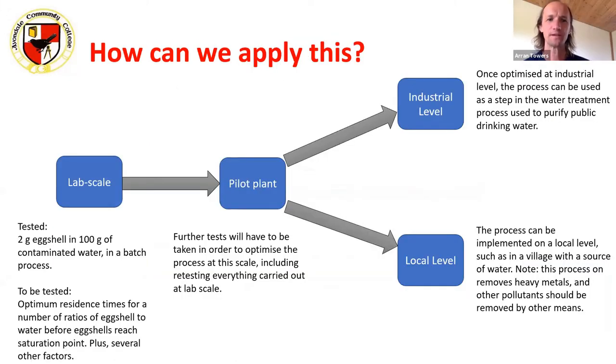How did he come up with the idea that eggshells might be used this way? From chemistry, he knew that calcium carbonate was used in heavy metal ion exchange, and he knew eggshells contained calcium carbonate. After a little research, he found an article confirming eggshells can do this. The focus of the project is also to bring this from a lab-scale process into an industrial-scale process, filtering large volumes of water instead of small batches.